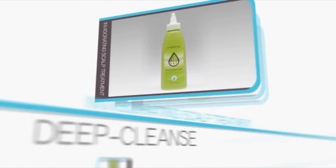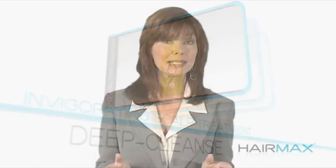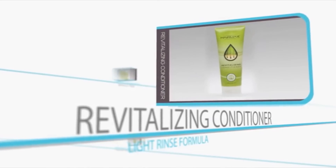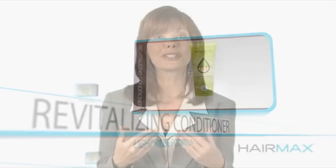HairMax Invigorating Scalp Treatment is the perfect way to deep cleanse the scalp, dissolving sebum buildup, resulting in clean follicles that promote hair growth. HairMax Revitalizing Conditioner is a light rinse formula that won't weigh hair down. Unlike many conditioners, it rinses free to leave hair soft and manageable.